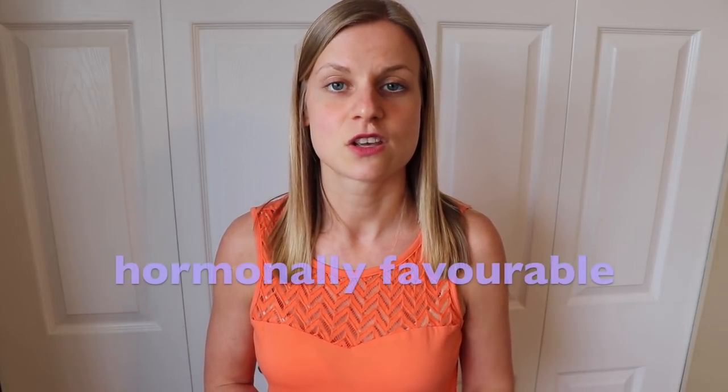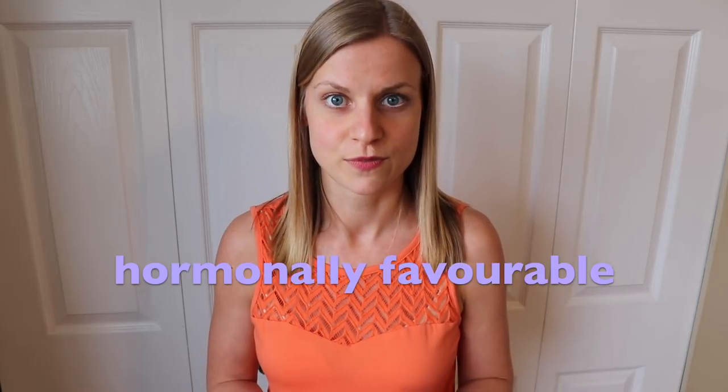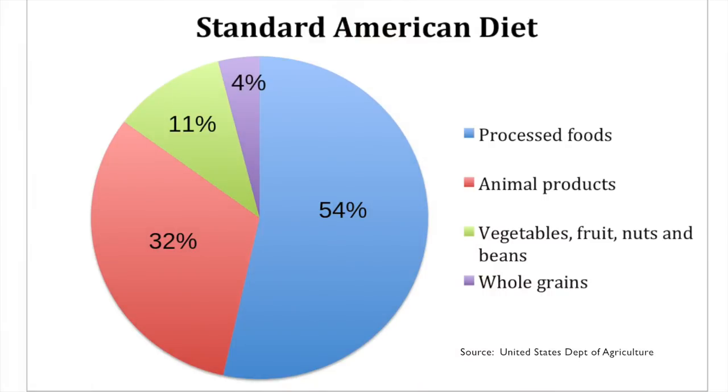You might have heard Dr. Fuhrman say that you want to eat a diet that is hormonally favorable. This sounds confusing, but hopefully I can help you understand it in this video. By the end, I hope you will have a greater appreciation for some of the plant foods I'm going to talk about.